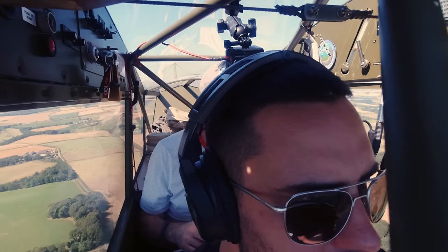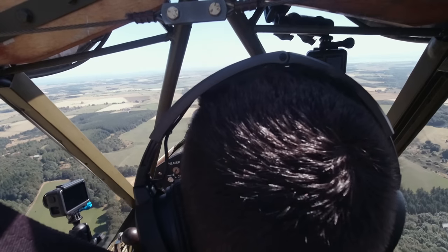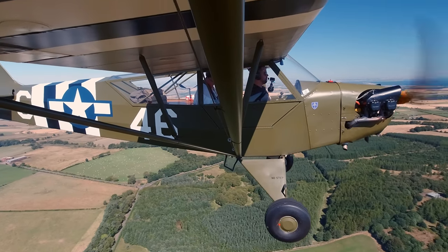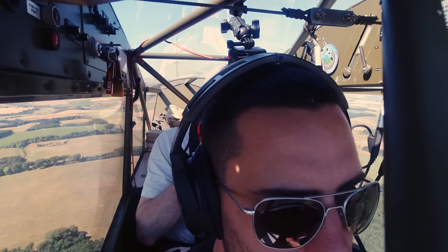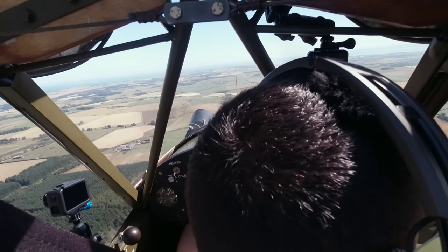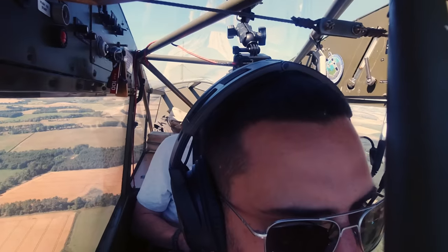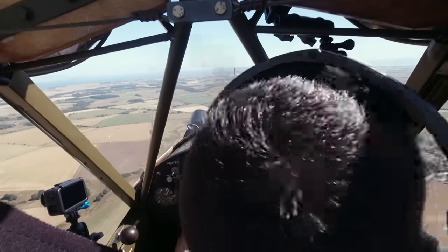Golf Charlie Golf India Yankee — Lucas Red, I'll pass your message. Golf Charlie Golf India Yankee is approaching Kingsmure from the west, about six miles to run, requesting any known Kingsmure traffic. Golf India Yankee, no known traffic at Kingsmure. No known traffic, thanks, Golf India Yankee. We'll remain listening out when you hand over to Scottish Control in about three minutes. Kingsmure is somewhere on the nose.